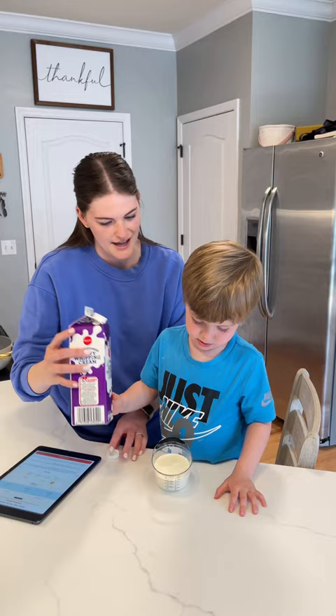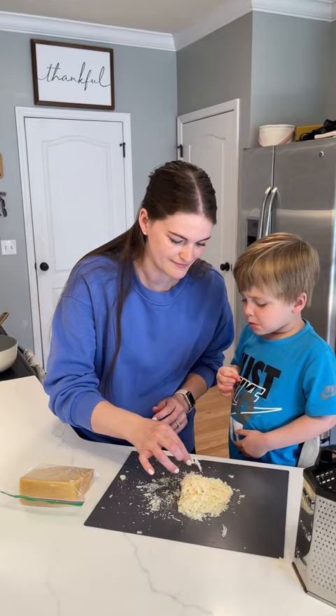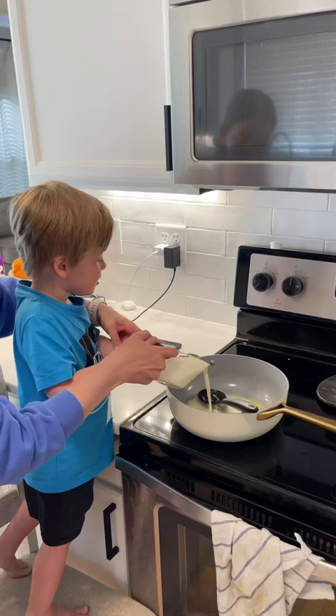I love including him whenever it's time to make dinner. I find myself always cooking the same dinners but with the Jow app there's so many different dinner ideas to choose from.